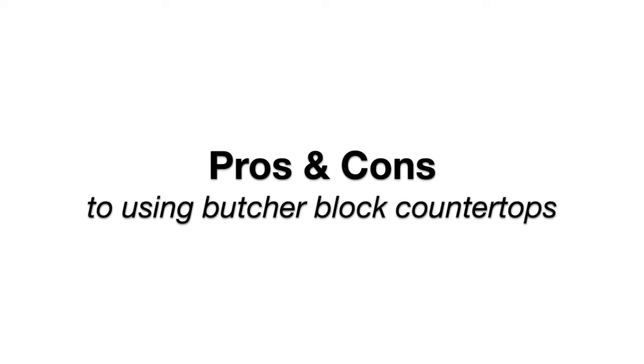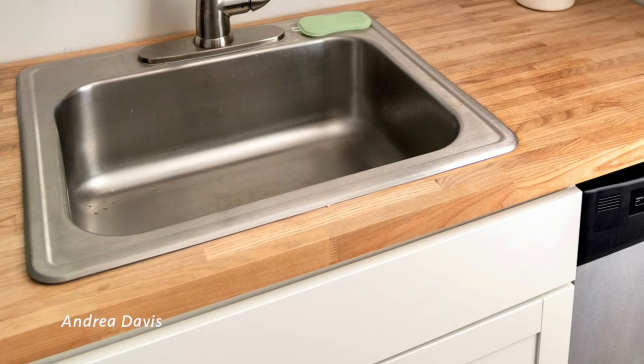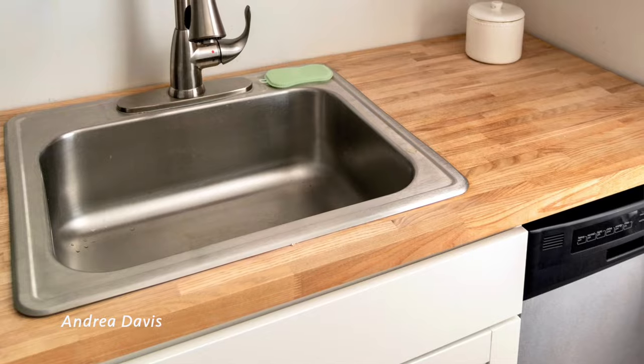Let's talk about some of the pros and cons of butcher block countertops. They're pretty easy to install yourself, which makes them a really budget-friendly option. On the con side, butcher block tends to be a little less durable than most other countertops — it has worse scratch resistance and worse impact and dent resistance, since it's a softer material than stone options like granite and quartz. But they're still really pretty durable.